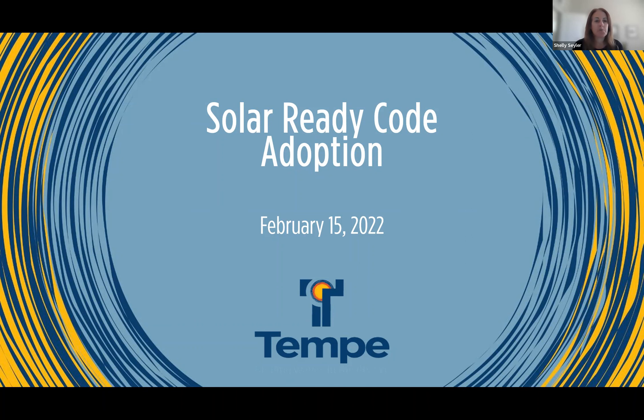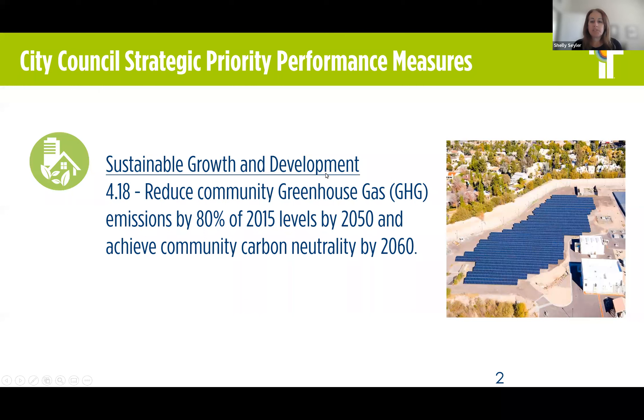I have been with the city for 21 years. We are here today to discuss adoption of a solar ready code. This presentation and the solar ready code relates to performance measure 4.18 for sustainable growth and development — to reduce community greenhouse gas emissions by 80% of 2015 levels by 2050, and achieve community carbon neutrality by 2060.